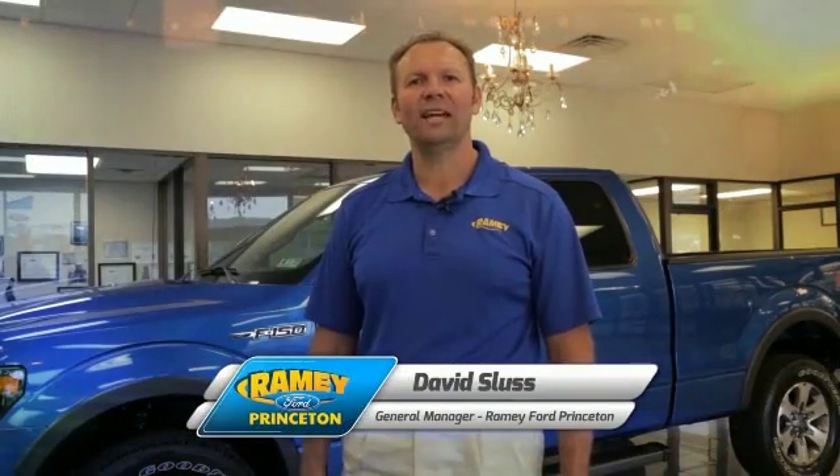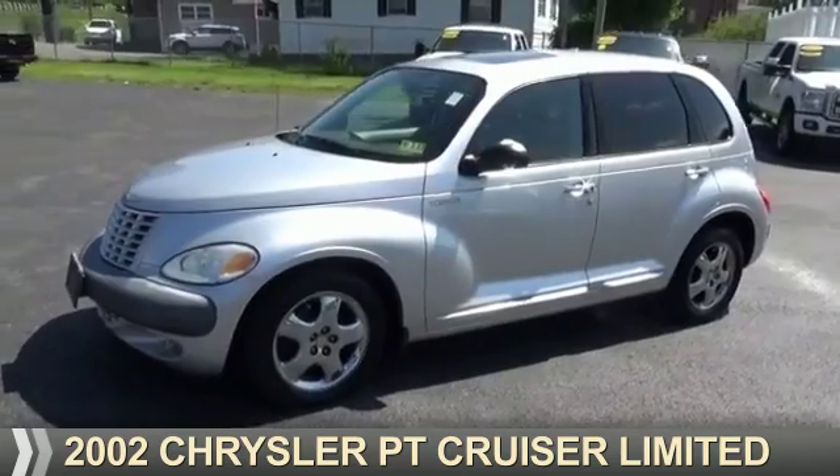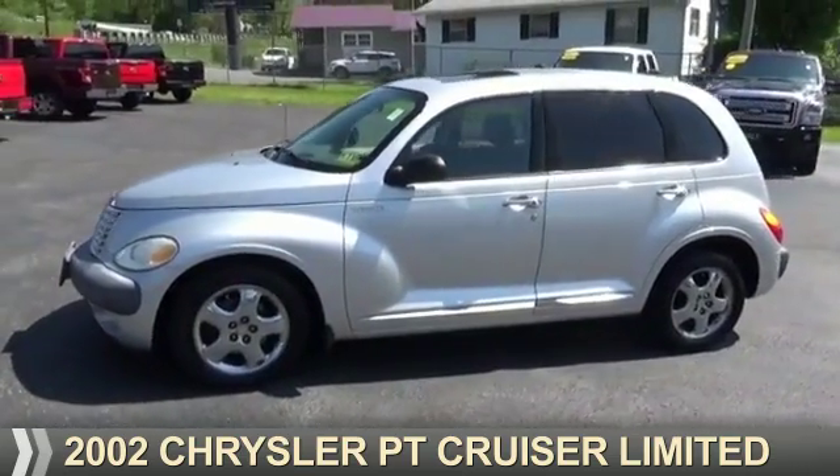Hi, I'm David Sluss, General Manager, Ramey Ford in Princeton. I'd like to thank you for taking time to look at this vehicle. Presenting the 2002 Chrysler PT Cruiser.